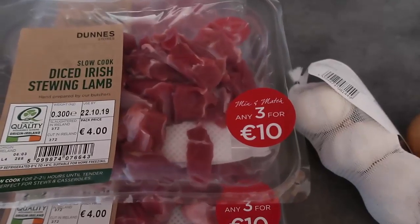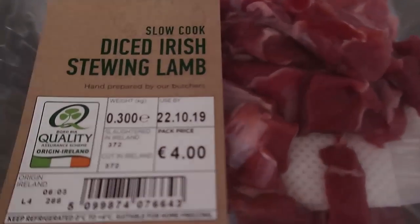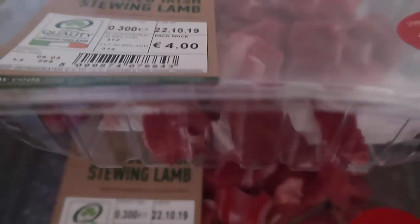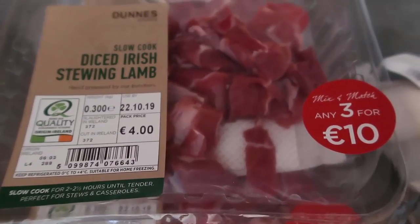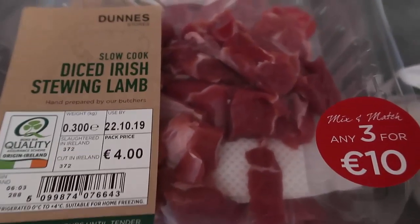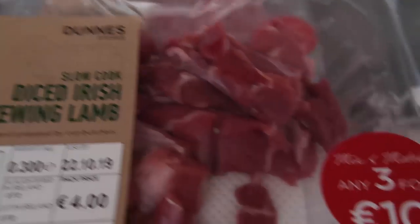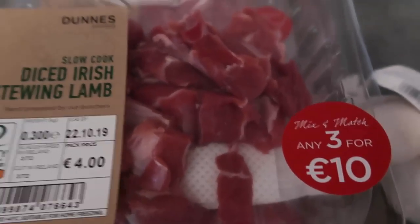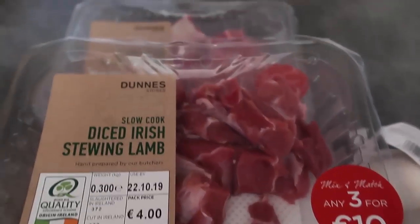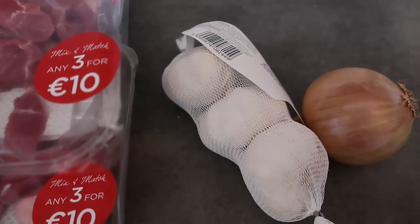Let's get into one-pot meal number one. I'm starting out by making an Irish lamb stew. I have three packages of 300 grams each — so 900 grams, around two pounds of Irish stewing lamb. You can make a beef stew instead following the same method, whatever stewing meat you can get. We got three for ten euros, so that was a good deal.